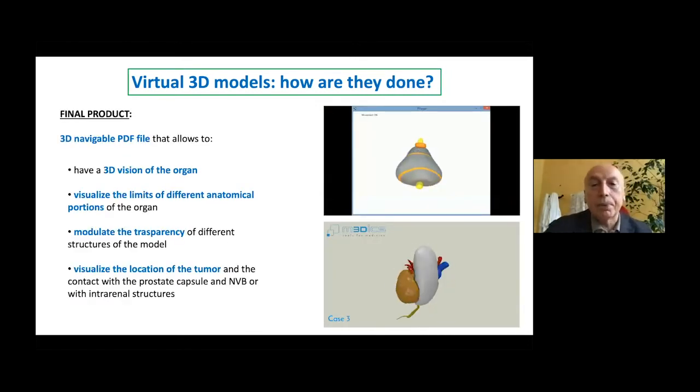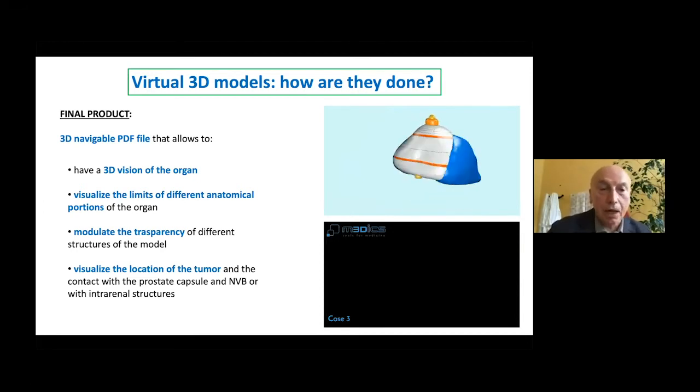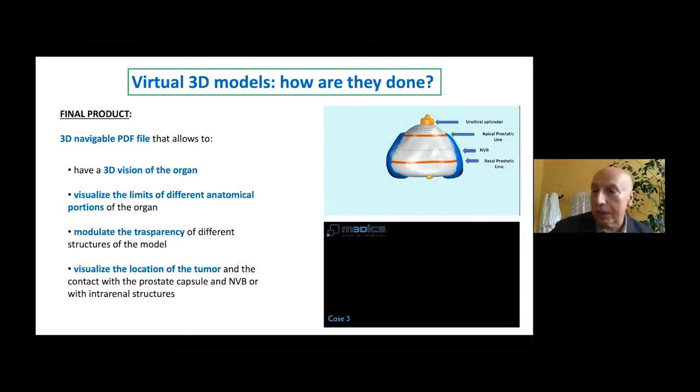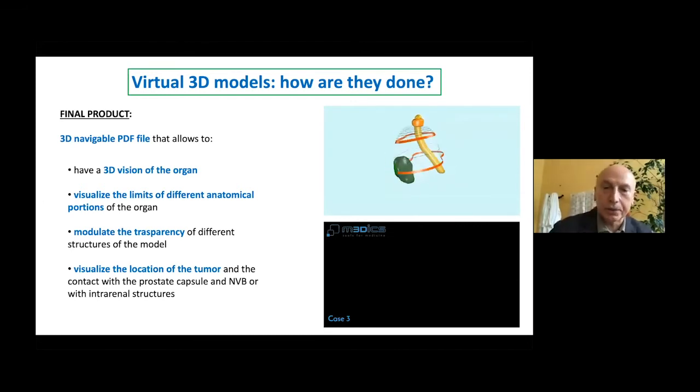The final products should include the possibility to visualize the interior of organs, but also — thanks to transparency and PDF reconstruction — we can visualize different organs and their components, like the neurovascular bundles for the prostate and the relationship between the tumour and the neurovascular bundles. Thanks to this new modelling, we have the possibility to plan the best surgery for us.